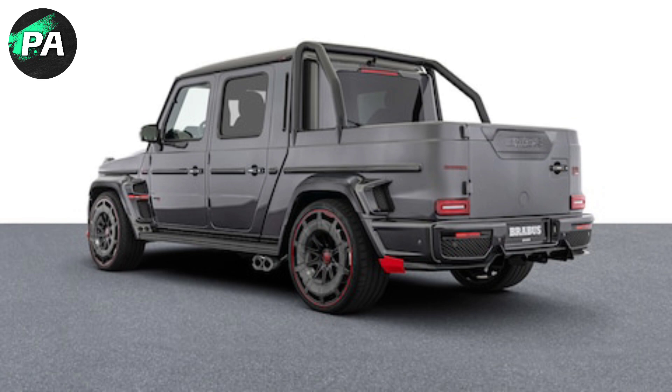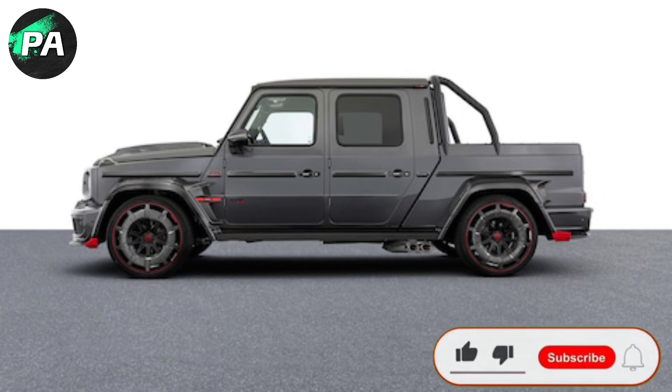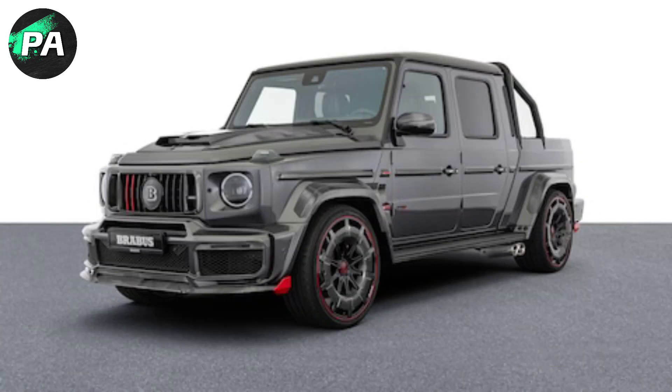If you want to own the Brabus P900 Rocket Edition, you'd better act fast. The tuner is making only 10 examples of this super truck. It's unclear if any of these cars are destined for the American market, but anyone who can afford one will likely find a way.